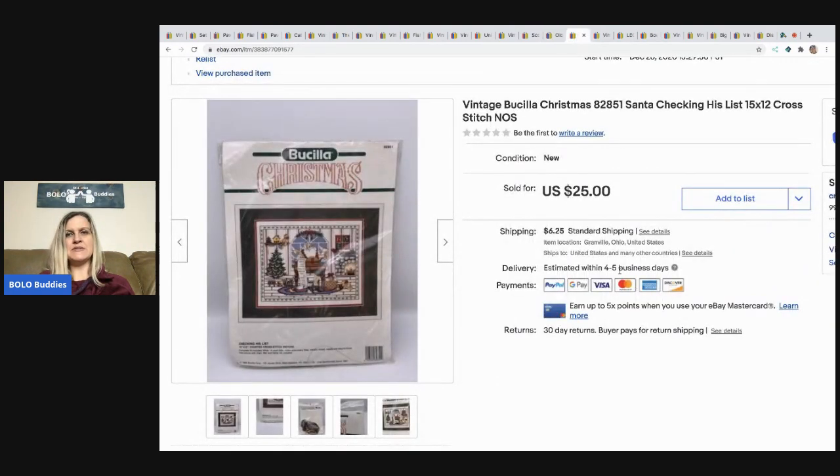The next item is this Bucilla Christmas Santa Checking His List cross-stitch kit. I sold it for a best offer of $22. I picked it up at a thrift store for $2 and the buyer paid the shipping.